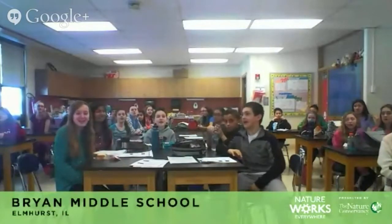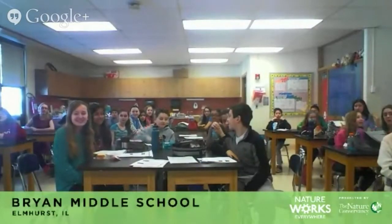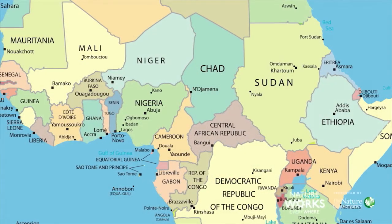Hey, Bryan Middle School students! Let's hear how much you know about Africa. How many people live on the continent of Africa? Whoever said 1 billion, you are closest. An astonishing 1.1 billion people live in Africa. That's almost three times as many people as live in the United States.